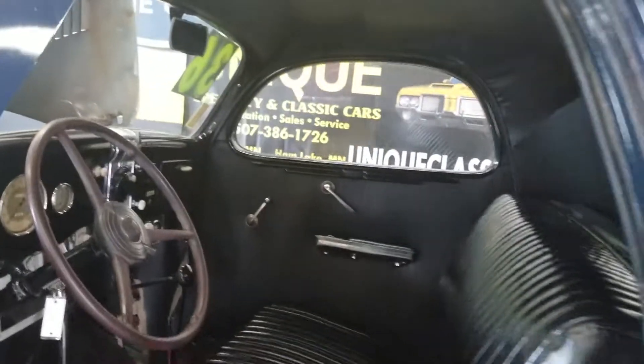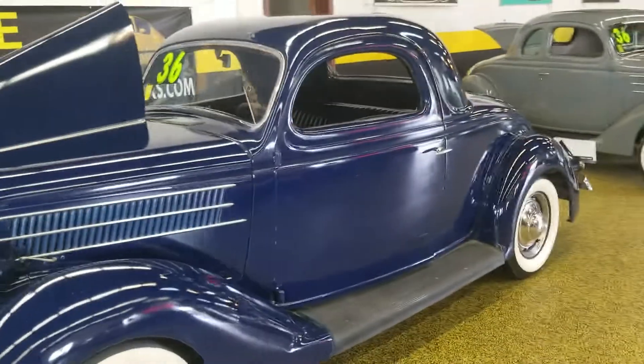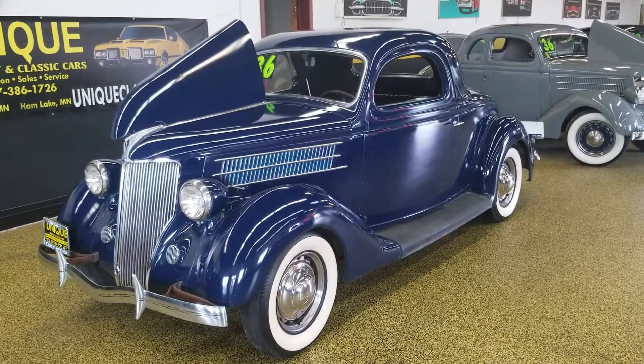The upholstery is in decent shape and the headliner is good, so this is a car you can get in and drive as-is, or if you want to restore it and take it to the next level, that's your choice. You can see all the still pictures of this car on our website at uniqueclassiccars.com. Trades are considered and financing is available as well.